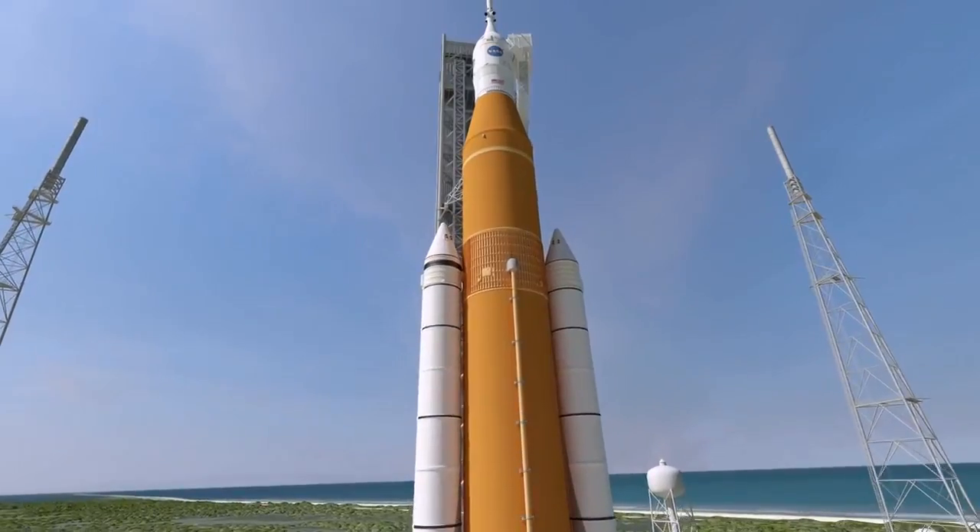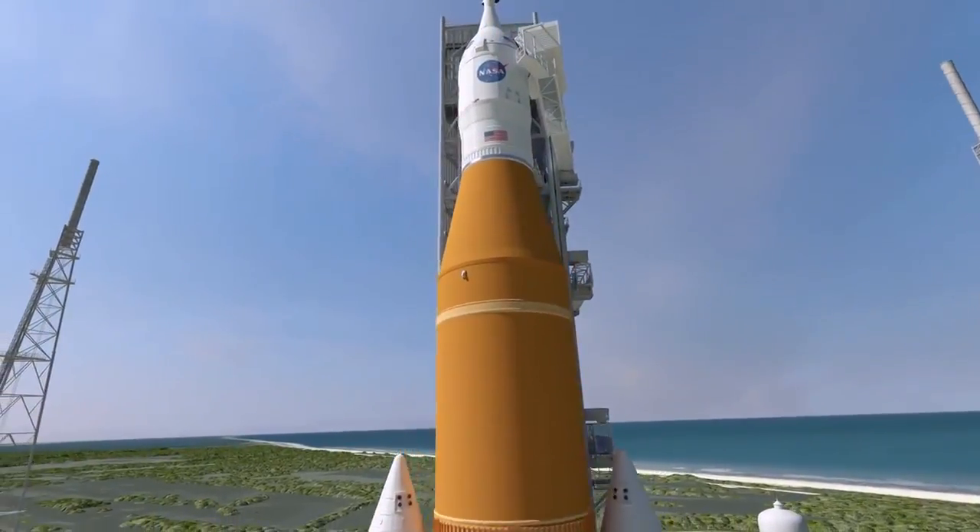EM-1 will be the first flight of an Orion spacecraft launched atop a Space Launch System rocket.